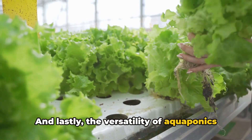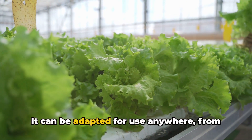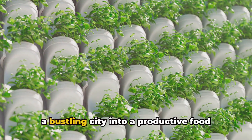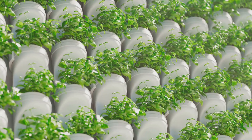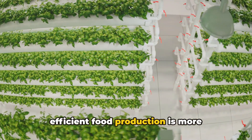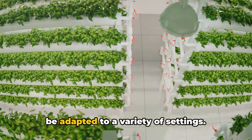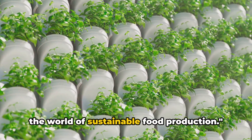And lastly, the versatility of aquaponics is another key point. Aquaponics is not limited to a specific location or climate. It can be adapted for use anywhere, from urban rooftops to rural farms, even in areas with poor soil quality. Imagine transforming an unused rooftop in a bustling city into a productive food garden, or turning a barren plot of land in a rural area into a thriving aquaponics farm. The possibilities are endless. In a world where sustainable and efficient food production is more important than ever, aquaponics offers a solution — a system that respects the environment, optimizes resources, and can be adapted to a variety of settings. Aquaponics is truly a game-changer in the world of sustainable food production.